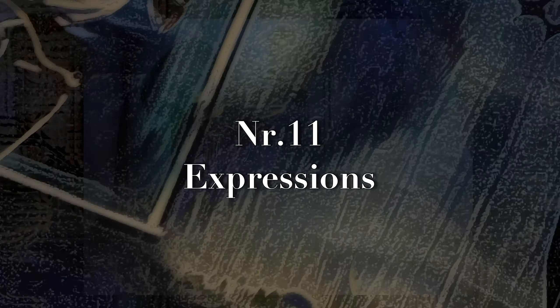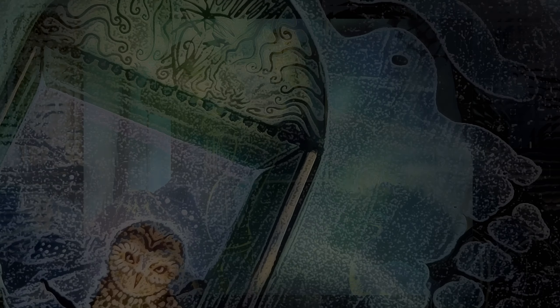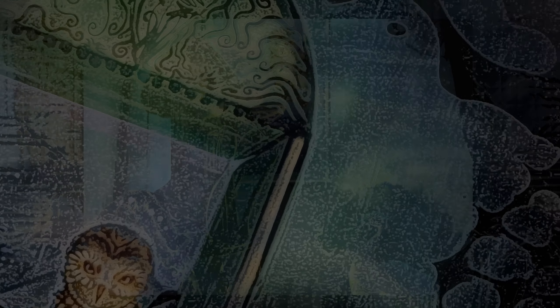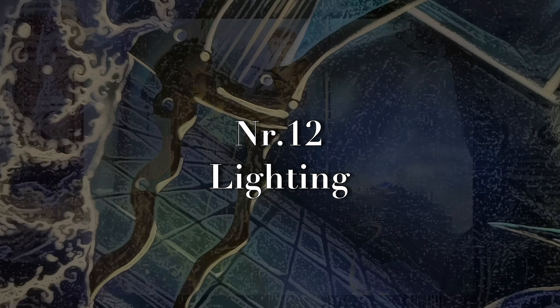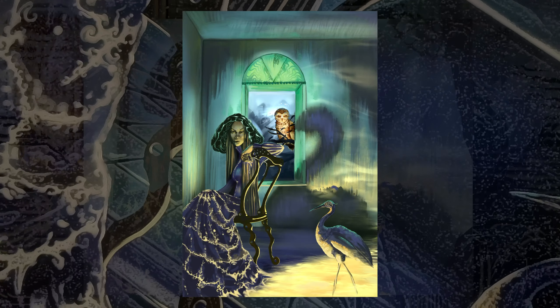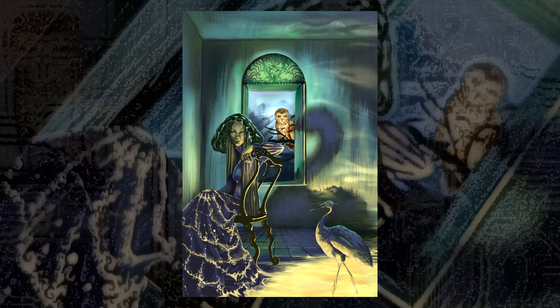Number eleven is expressions. This helps with getting rid of the stiffness in your expressions and same-face syndrome. Don't worry if your practice drawings kind of look like they belong in a mental asylum — it's kind of part of practicing expressions.